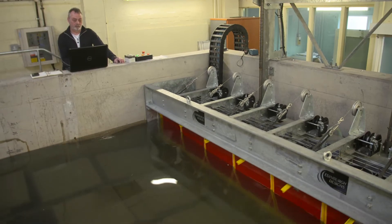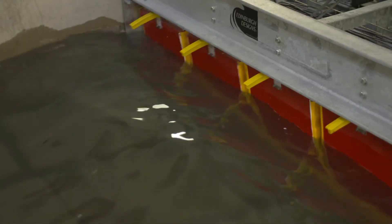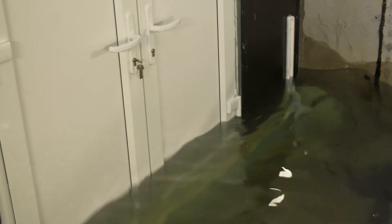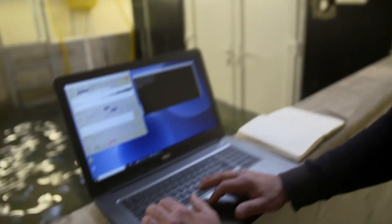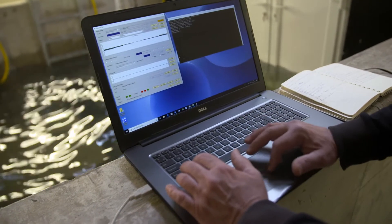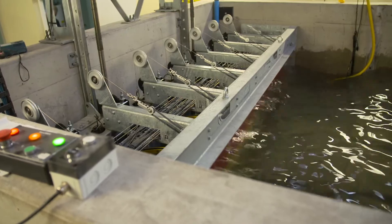Elsewhere on the site, this test tank generates waves to simulate what happens in a real-life flooding situation, testing the resilience of doors for keeping the water out. Here, insurance companies are working in conjunction with industry and academia to test homes for their resilience in such an eventuality.